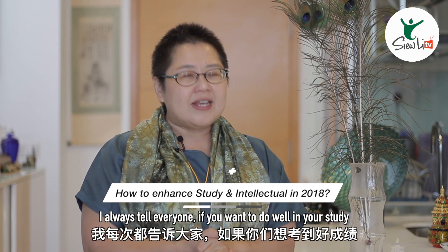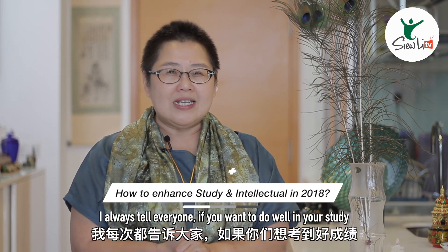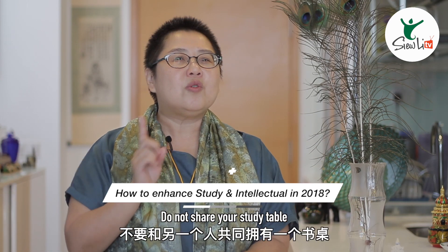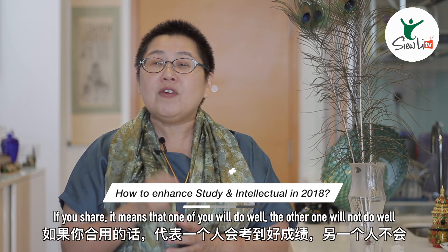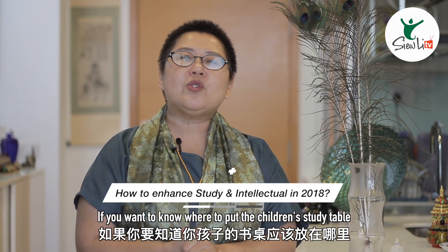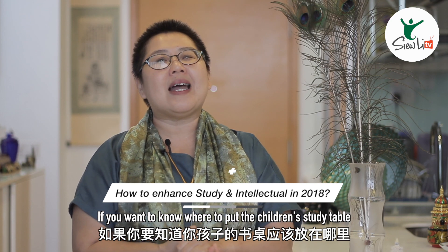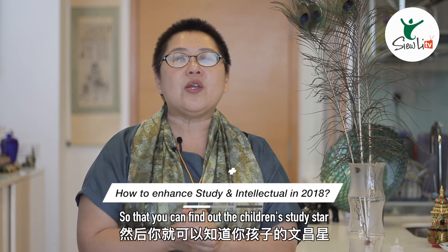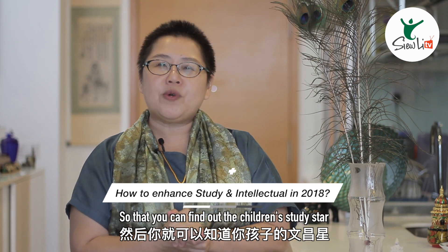I always tell everyone if you want to do well in your studies, you must own your own study table. Do not share your study table. If you share, it means that one of you will do well and the other one will not do well. If you want to know where to put the children's study table, you must first find out the children's birth date so that you can find out the children's study star.